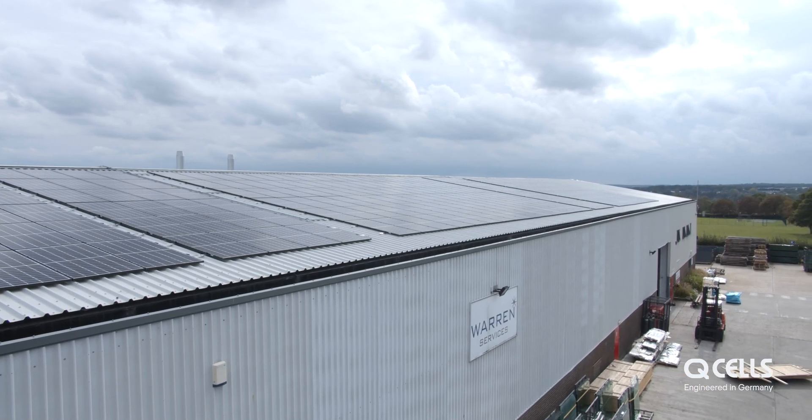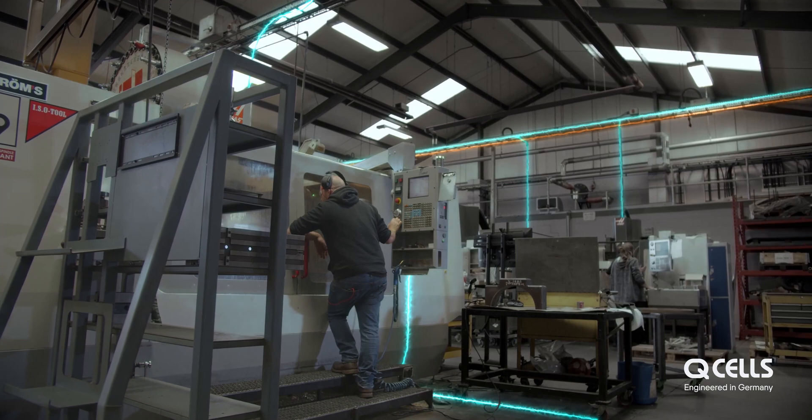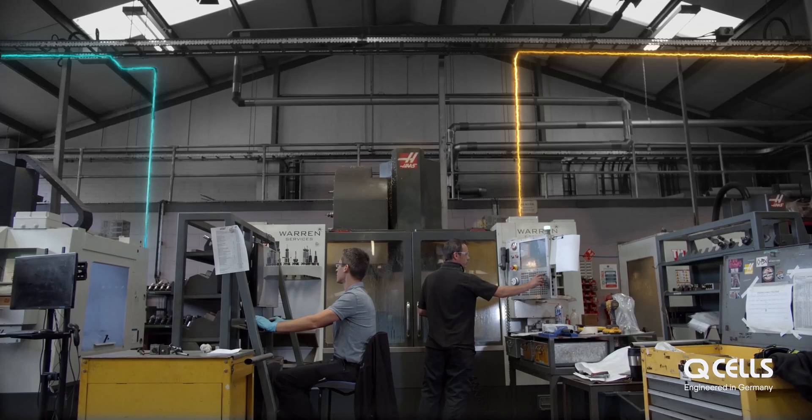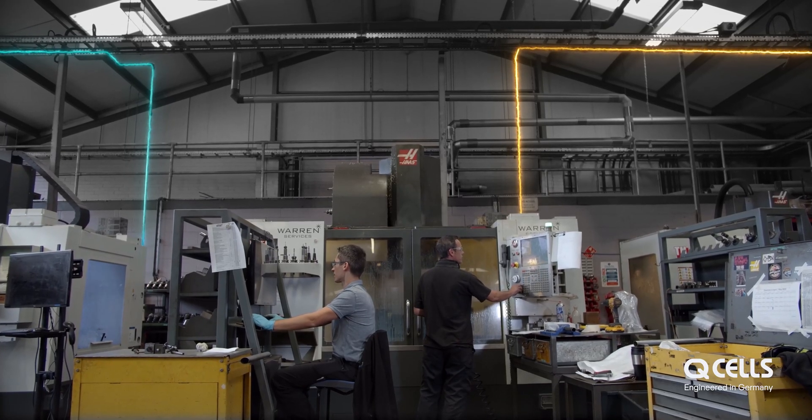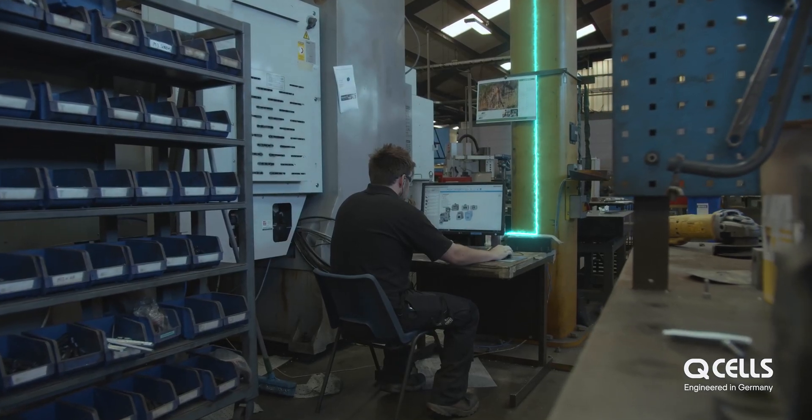The big thing that shifted us to solar at Warren Services was the fact that financially it stacked up. This installation will pay for itself in less than five years. There's no investment out there to return that, but also we're in control of our power production.